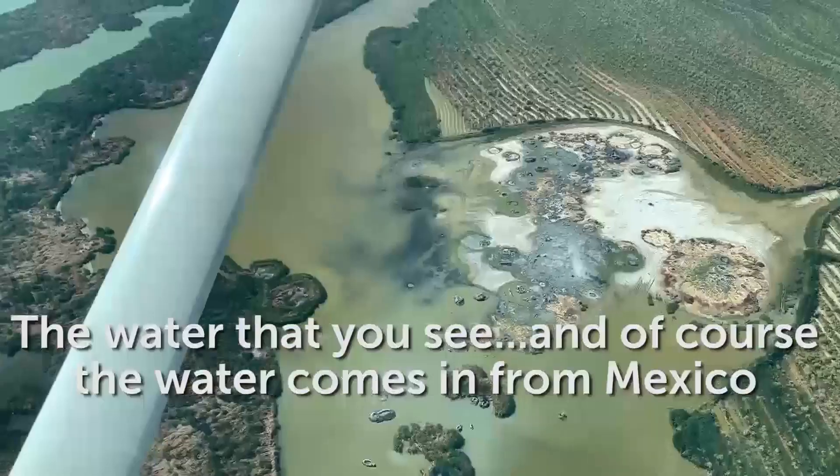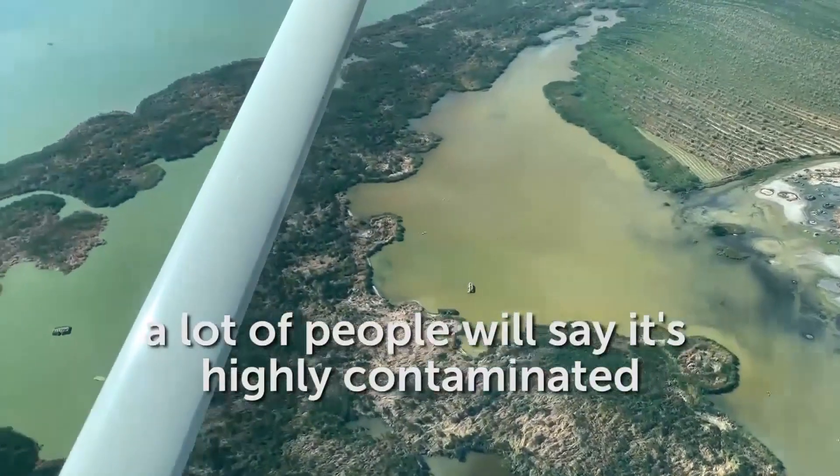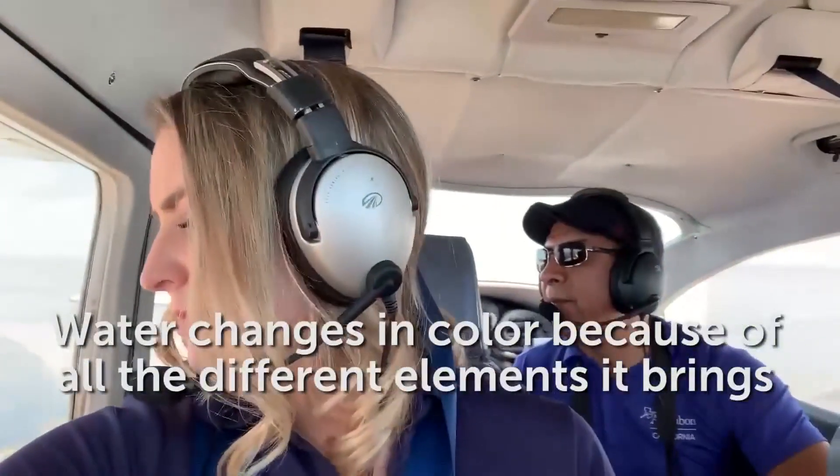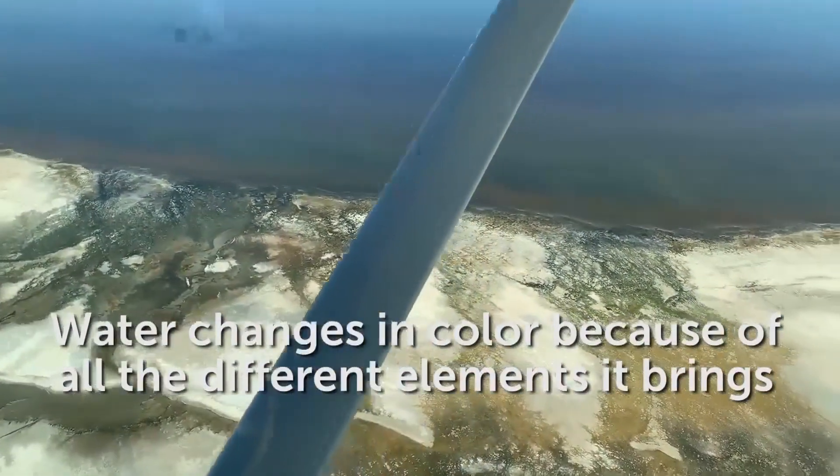These bright color pockets are an indication of just how contaminated the water has become. The water that comes in from Mexico — a lot of people will say it's heavily contaminated — and you're going to see that water changes in colors because of all the different elements it brings.